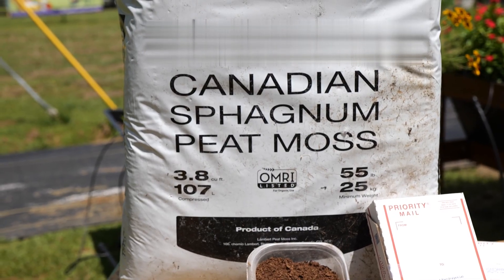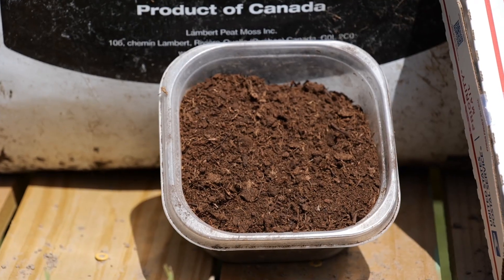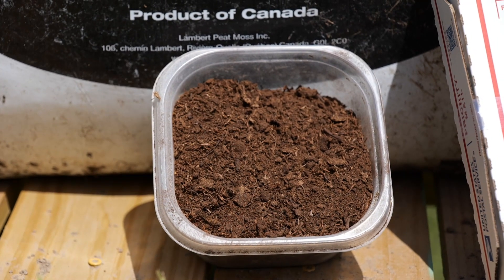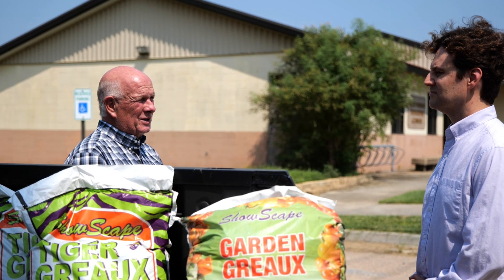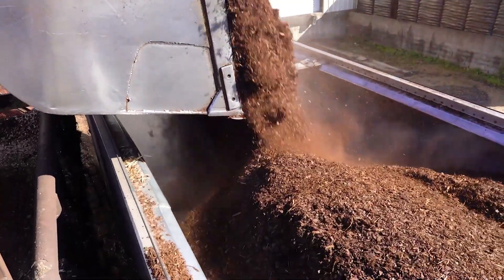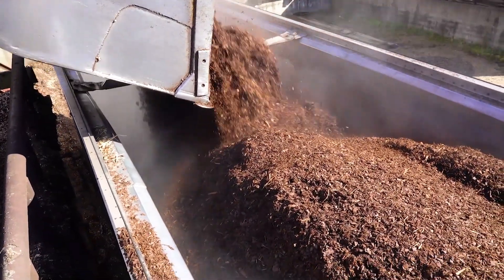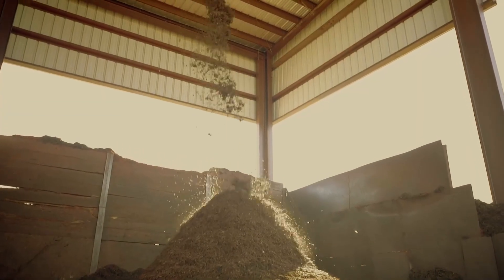Professional potting mixes generally have a lot of peat moss in them, which is a product harvested from Canada. Peat moss tends to hold a lot of water, which can cause problems, so we were looking for a more closely sourced input. Ed has years and years of experience and was very interested in pine bark, which is what we were in. It's generally better drained and we feel like it's just better suited for the Gulf Coast climate.